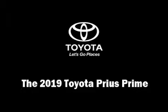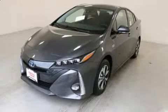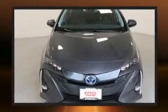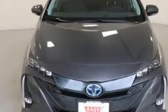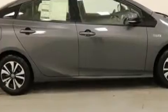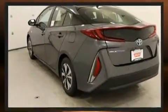Come test drive this 2019 Toyota Prius Prime. Smooth gear shifts are achieved thanks to the efficient four-cylinder engine. For added security, dynamic stability control supplements the drivetrain. Toyota prioritized fit and finish, as evidenced by heated door mirrors.